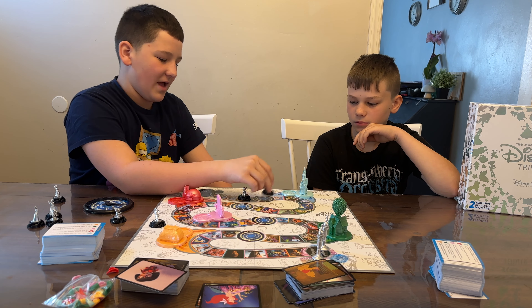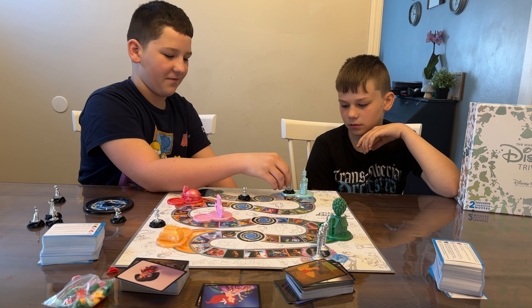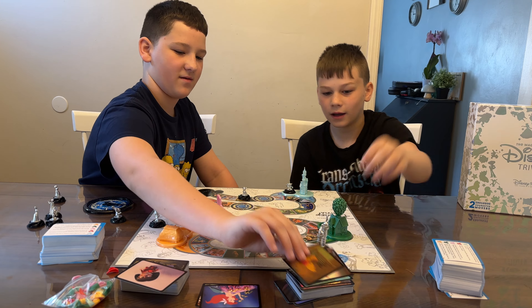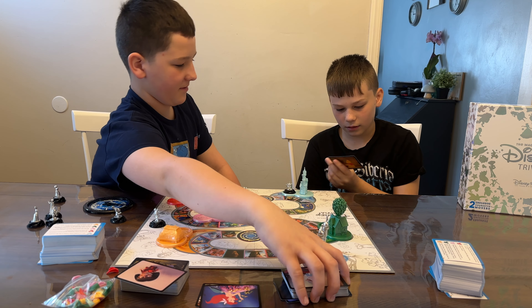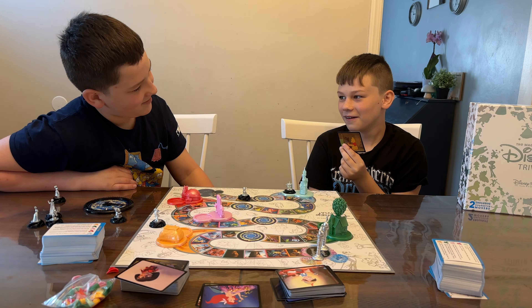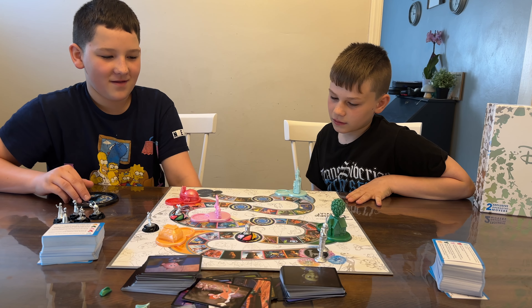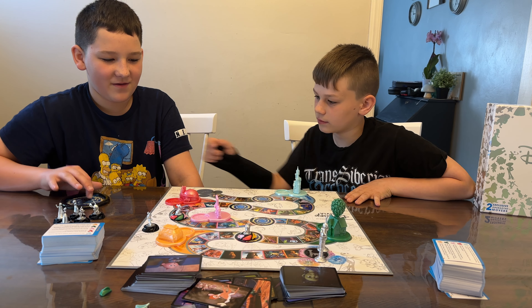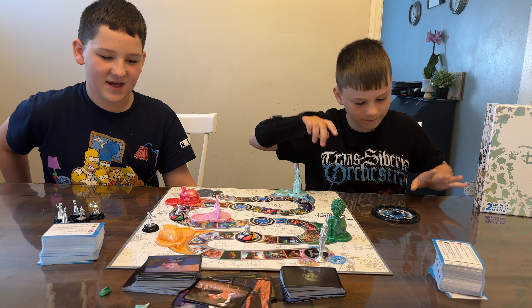Since I land on a portal, I can go to any point of interest that I want, but I still have to answer a question for the right color. I pick the blue question: who always bounces me? The answer is Tigger — correct! Since I'm there and I don't have all the swirls, I have to go to the closest color portal from the finish line and wait there.